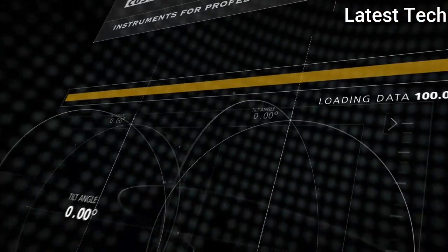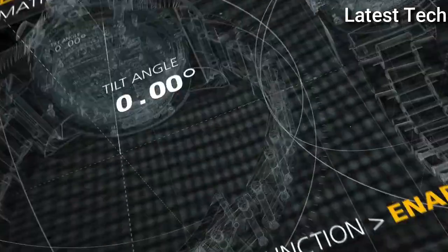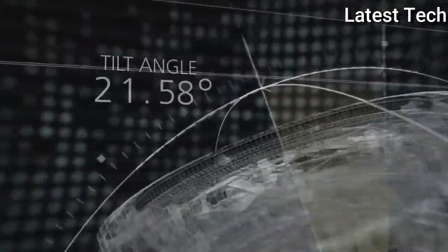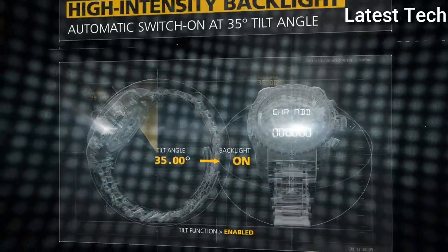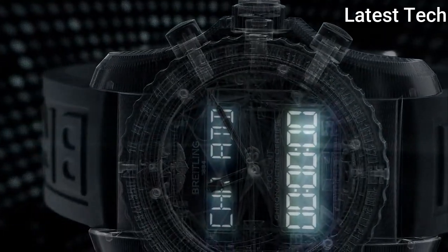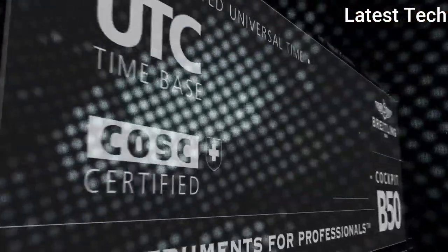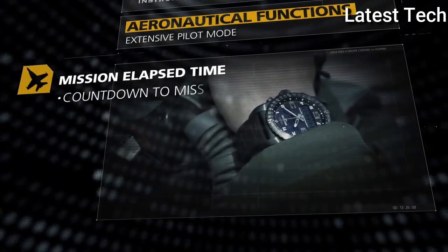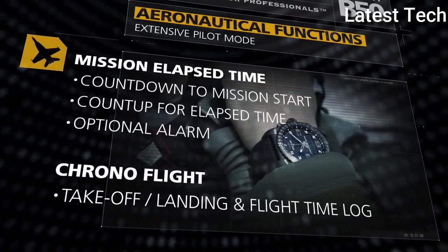Product key features: Bezel color black; indices Arabic numerals; case back solid; department men; lug width 24mm; bezel type compass; case size 46mm; case material titanium; water resistance 1000m/100 atm; band color black; dial color black; strap case color black; features water resistant, chronometer, date indicator, Swiss made, day indicator; movement quartz; type wrist watch; band material rubber; display analog.